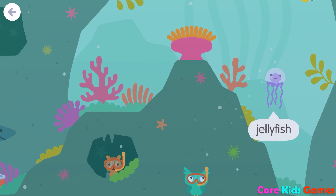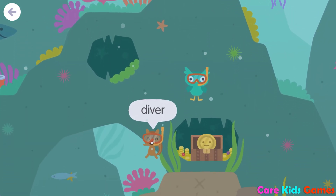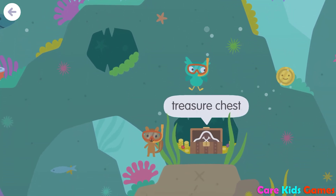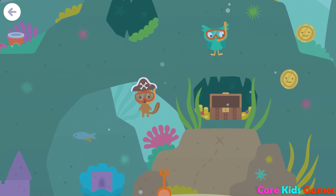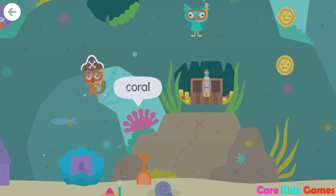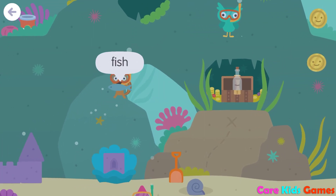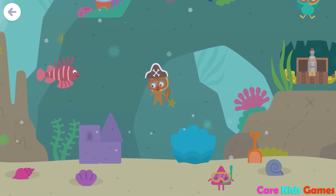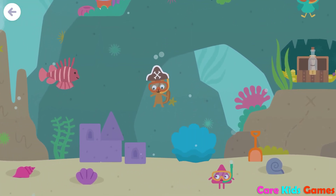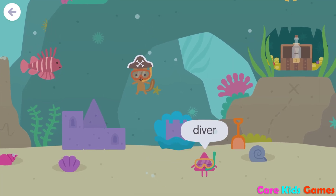Jellyfish, diver, treasure chest, coral, fish, ocean floor.